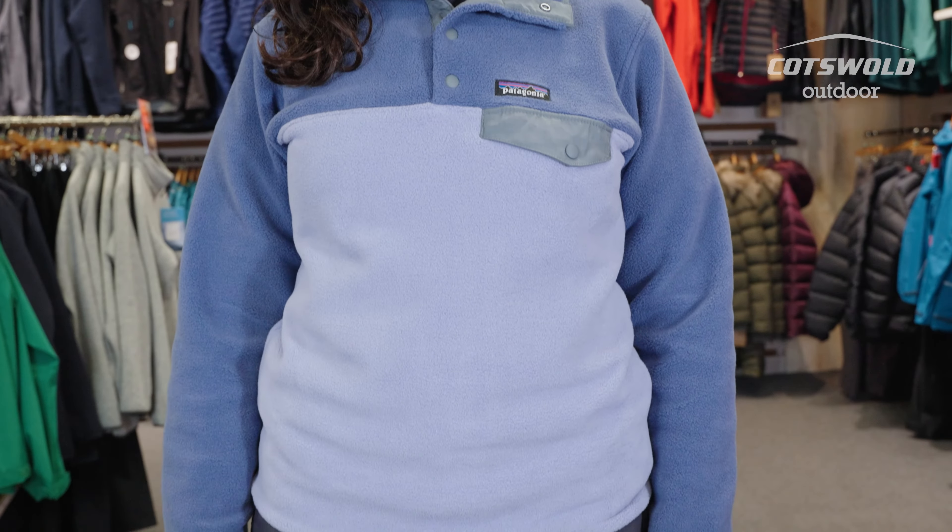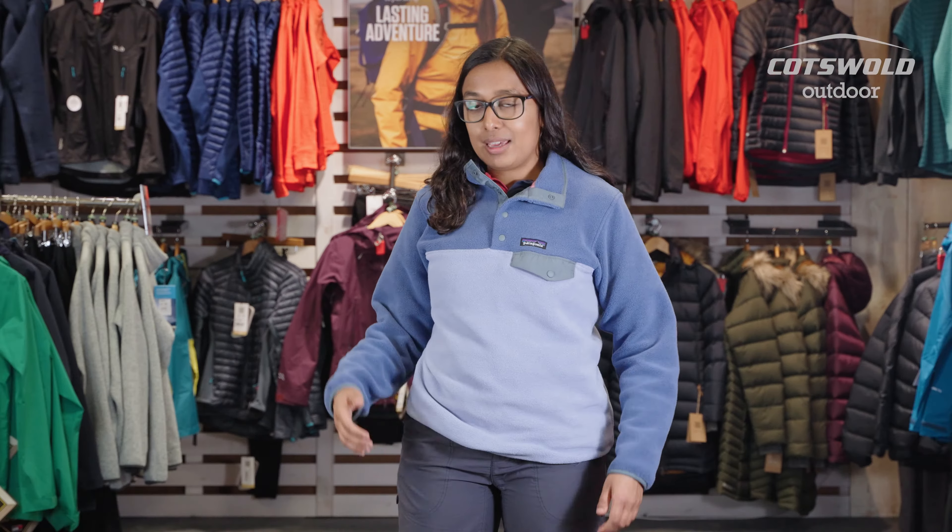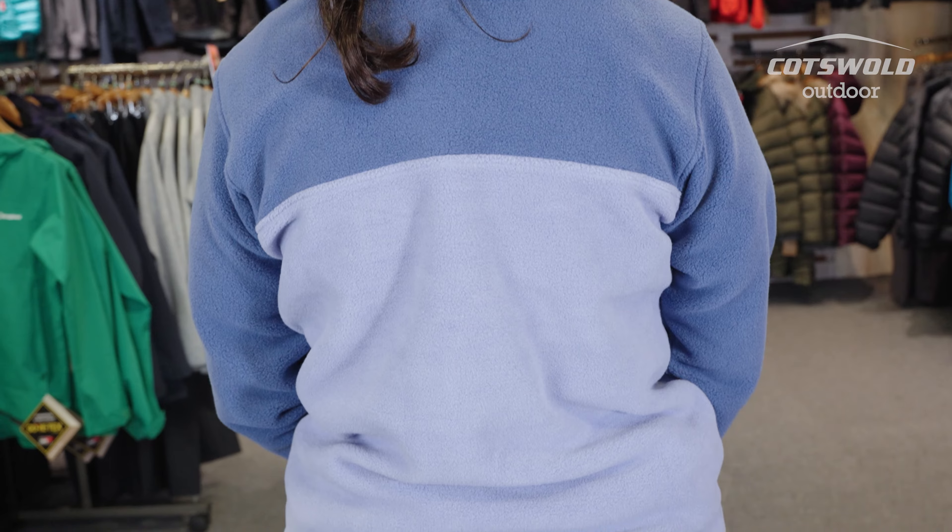I wouldn't be using this for hiking just because it is a little bit thicker and it is more of a lifestyle fleece. It is made from 100% recycled materials because Patagonia is all about reducing their impact on our environment. The work that's put in to make it is all coming from sustainable and also socially responsible sources.